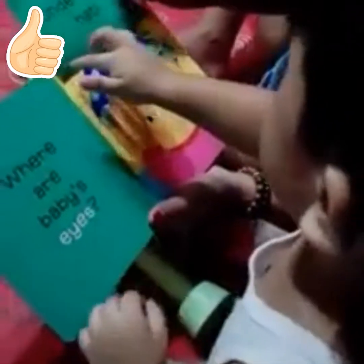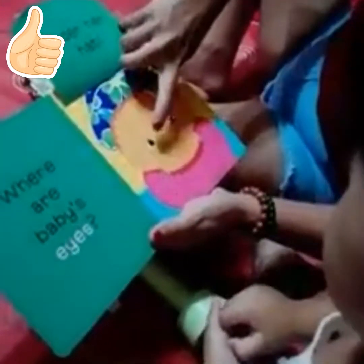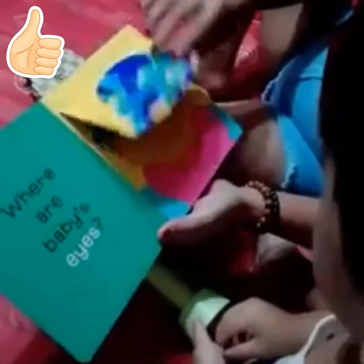Where are the eyes? Where are the eyes? Here! Okay, next page.